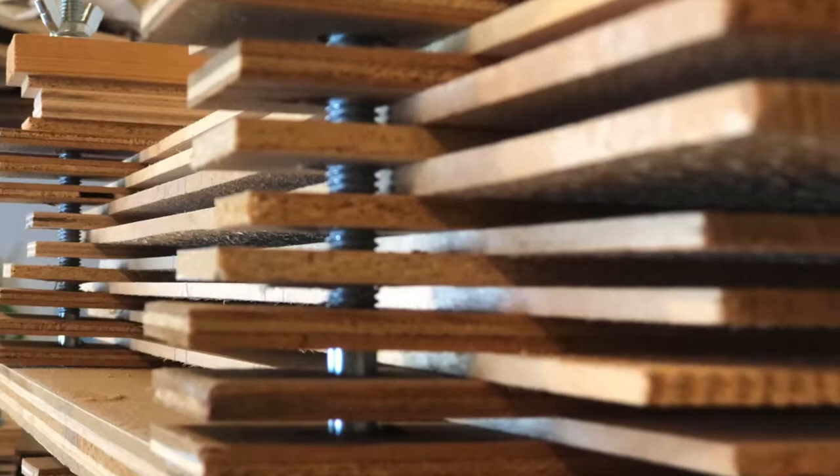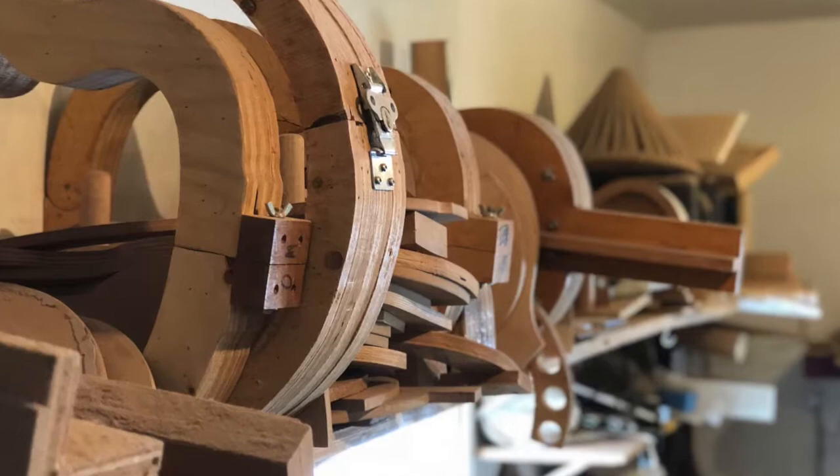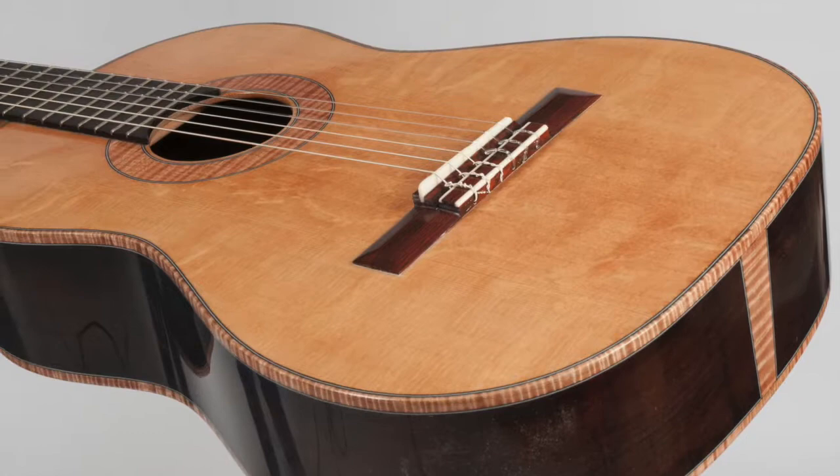When my son was in high school, he wanted to build an electric guitar for a class project, so he and I designed and built it. I enjoyed it so much that I decided to build myself a classical guitar. It sold right away and I just kept on building.